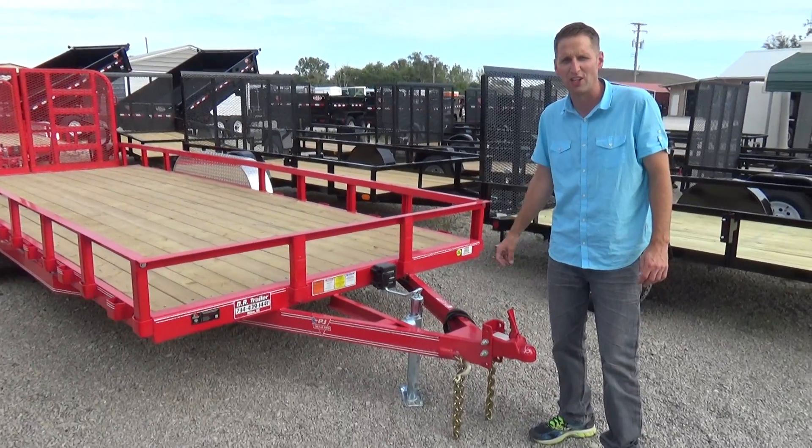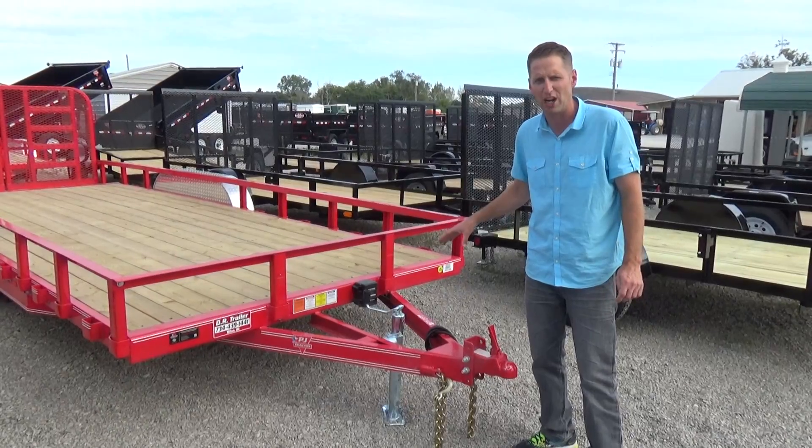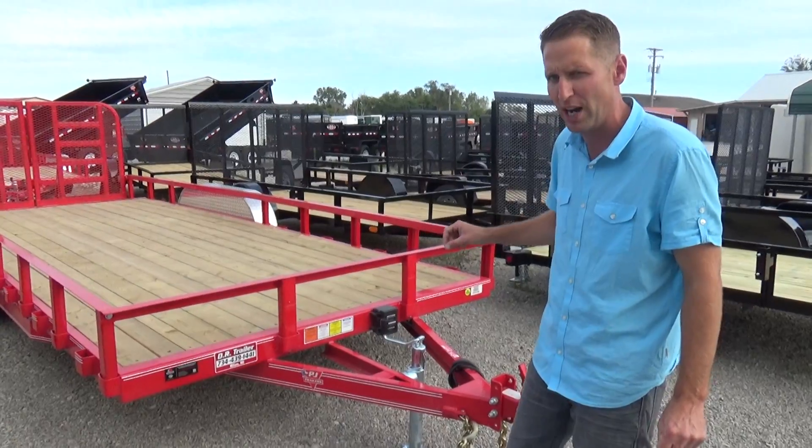Hello, Scott Carter at DR Trailer Sales, here to show you one of our PJ Trailer Heavy Duty Landscape Trailers. This is a 20 foot, 10,000 pound landscape trailer.